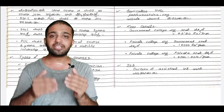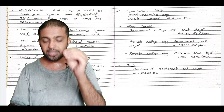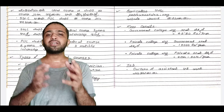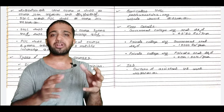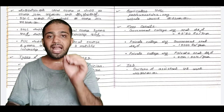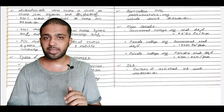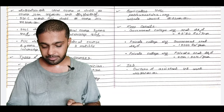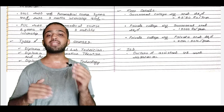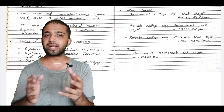If you get a seat in a government college, the fee is around 580 rupees per year. If you have a management seat in a private college, then you have to pay around 40,000 to 50,000 rupees in fees.